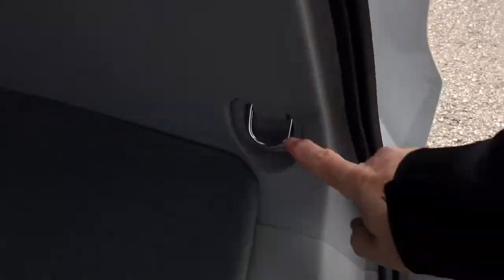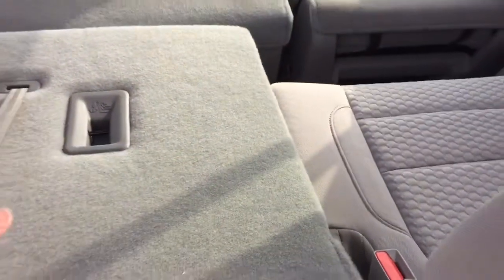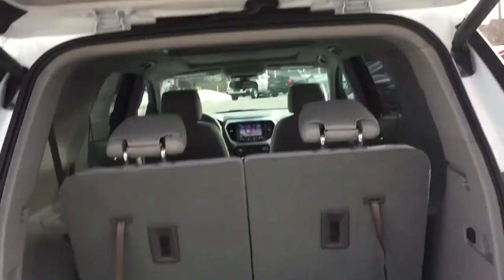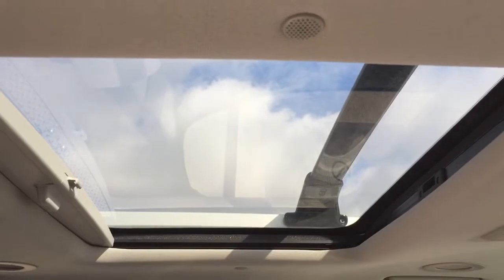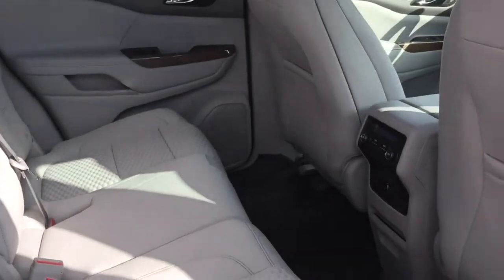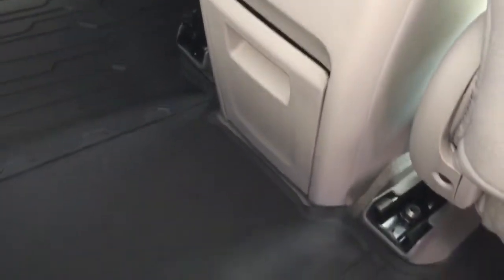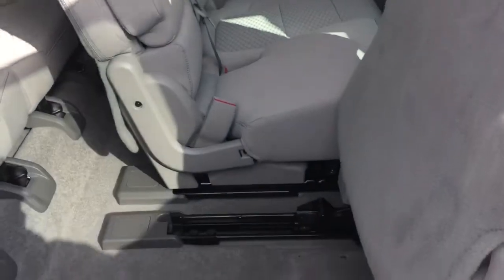You've got tie-downs, 12-volt power, and additional storage space located below. Pressing the button closes the hatch safely and securely. Up above you'll find a fixed moonroof. The all cloth upholstery continues, along with rear venting, premium floor mats throughout, two USB ports, and a fold-down armrest with cupholders. To access the third row, you just pull up the seat back and pull the seat forward — that gives you access to climb right in.